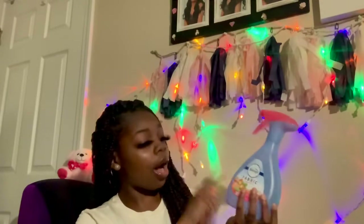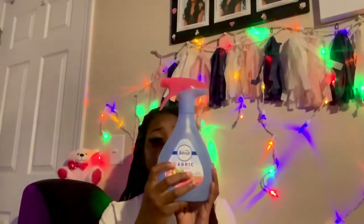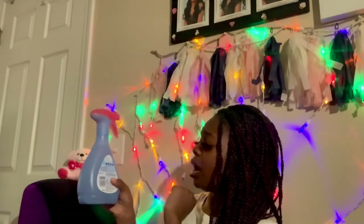This is Febreze Fabric in island fresh scent — you just made up your bed or cleaned your room for the weekend, and you're going to spray this all on your comforter, your rug, all of that. You want your room to smell good — nobody wants a stinky room! You can put it on curtains, sofas, comforters, and clothes too.